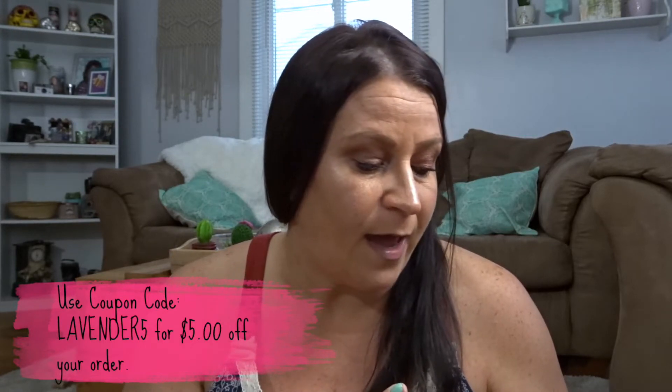I want to thank Mix Easy for sending this to me. I think it's a great idea — more companies should do this because you're the one creating the product based on your needs. I'm very big into essential oils and more natural stuff, and this just fit me like a glove. So definitely give them a try. I'll leave the coupon code and their website down below so you guys can check them out and get $5 off your whole entire order.